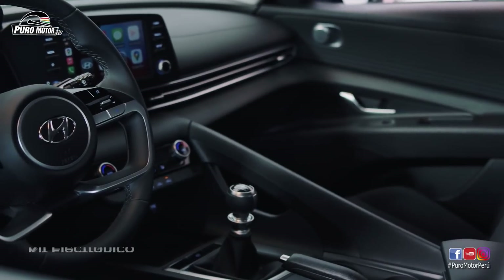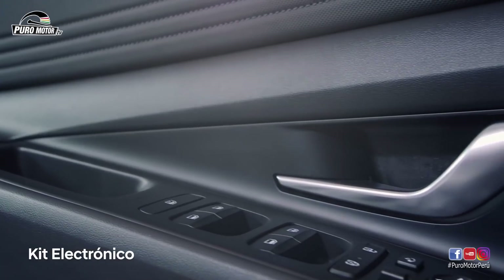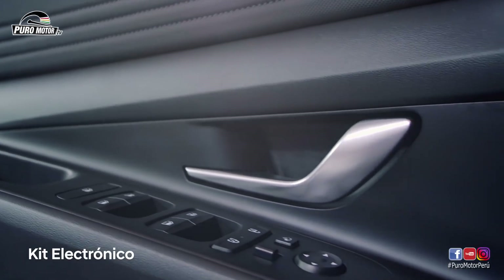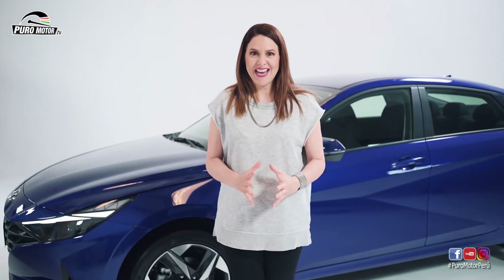Además, todas sus versiones vienen con el kit electrónico completo: ventanas, espejos retrovisores, alarma y computador a bordo. Y este new Elantra viene reforzado en seguridad para darlo todo en cada ruta.